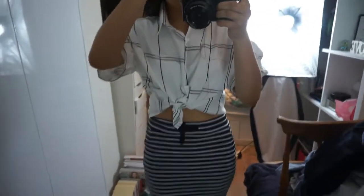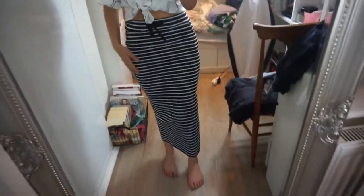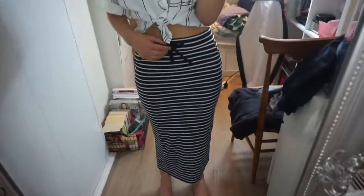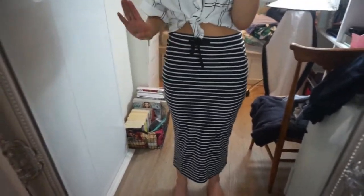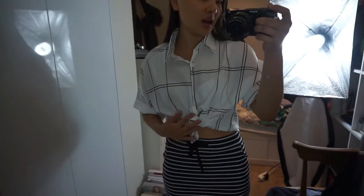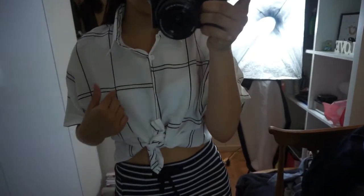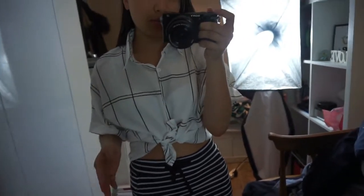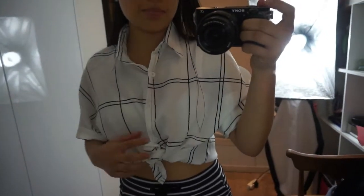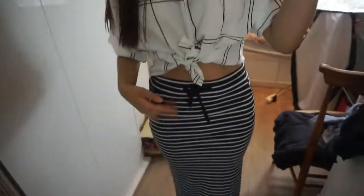So here we've got the top and the skirt together. The skirt is really nice — it fits really well, it just looks really nice. It is quite itchy on the inside but I'll deal with that, so I'm going to keep the skirt. The top is really cute — I like that you can tie it. It is see-through so you can see my bra, but I'll wear a top underneath. It's a bit boyish but I kind of like that. I think I'm going to keep both of these.